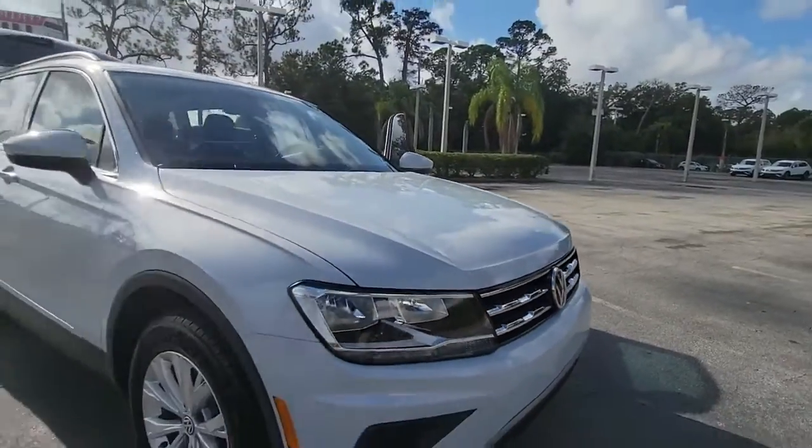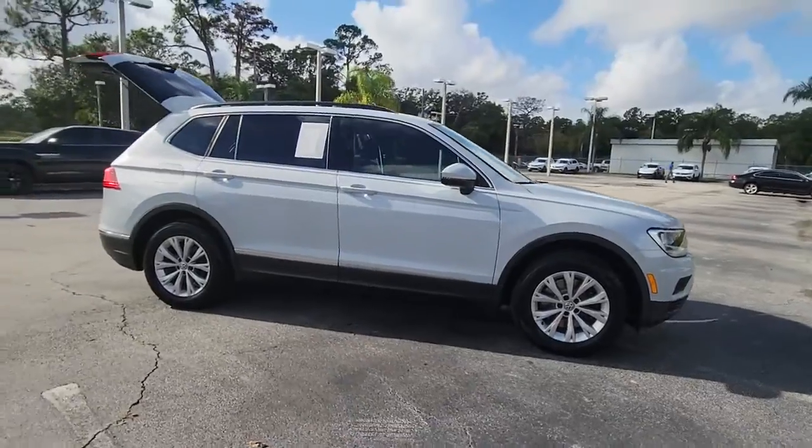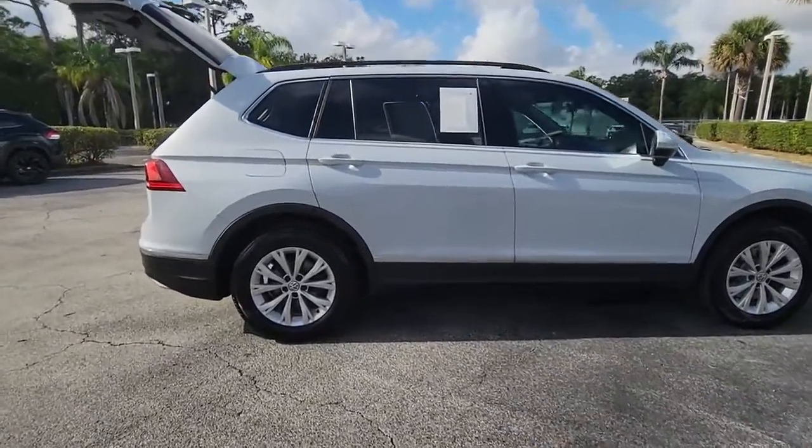Enjoy the view of this 2018 Volkswagen Tiguan. This vehicle still has fewer than 45,000 miles on the clock, so it won't last long.